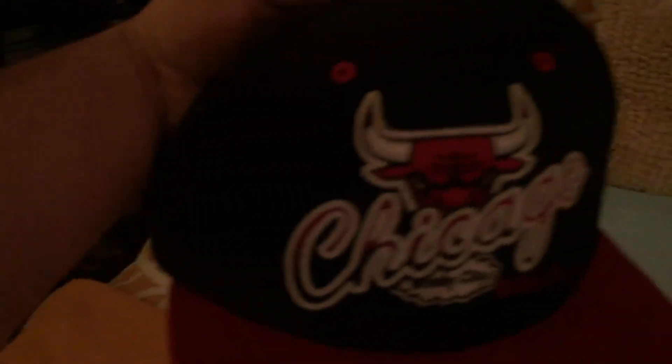I got another White Sox hat — I never even knew I had two White Sox hats. The second one is from my brother, we won't go there. I also have a Pirates hat that everybody gave me — it's from Pittsburgh. And this is a Chicago Bulls hat.